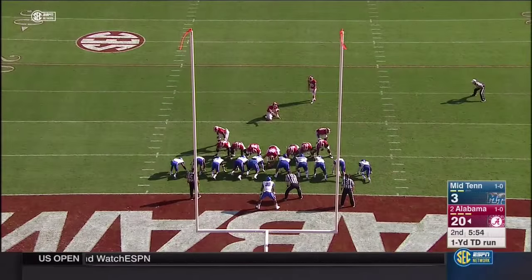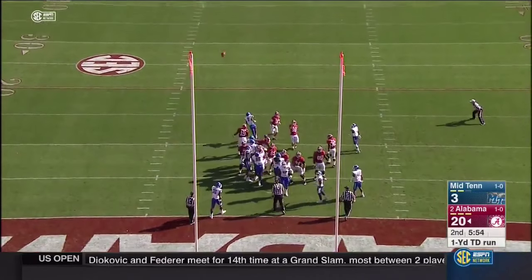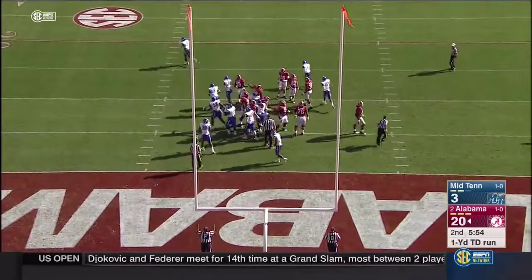It's 24 seconds — Alabama after the long run by Drake got to the ball in a hurry.